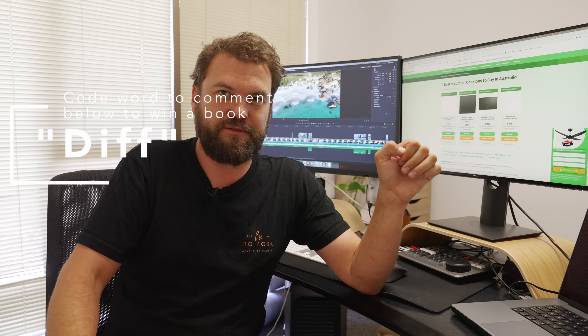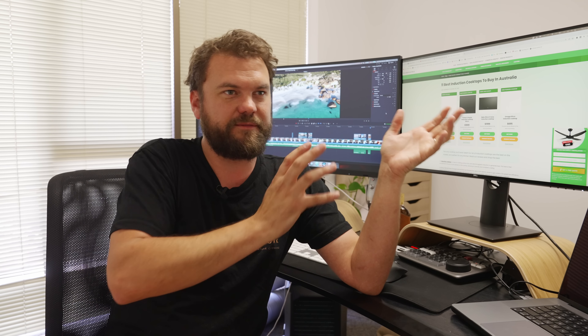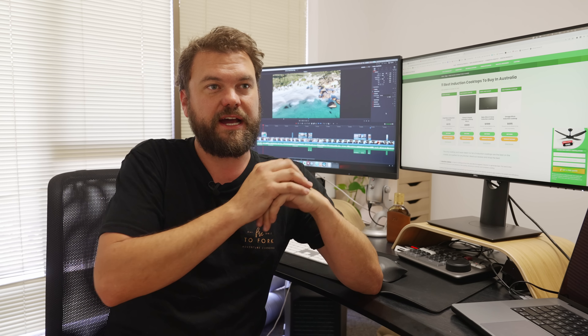Thanks so much for watching. I hope you enjoyed it. I know it's gone from a breakdown situation through to what actually happened with the warranty, but it is what it is. I thought I'd take you along for the ride and give you some full disclosure. Cheers.